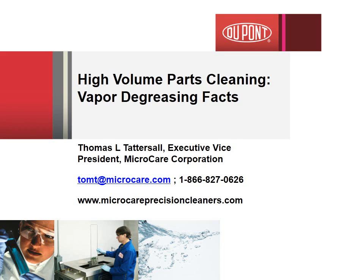Hello, I am Tom Tattersall, Executive Vice President of the MicroCare Corporation. MicroCare is a leading supplier of cleaning and coating fluids to the global marketplace. We are DuPont's Vertrell Cleaning Fluids premier partner or supplier for the product line in North America. You can learn more about MicroCare on our website, microcareprecisioncleaners.com.